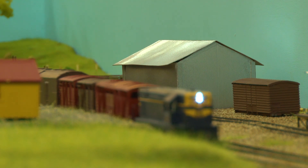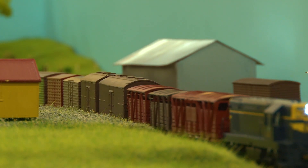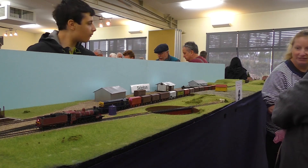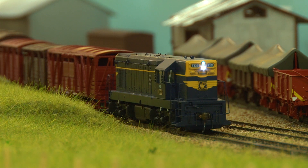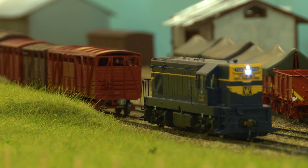I've always loved trains for as long as I can remember. I really don't know what it is that appeals to me about them, but I just love them. This is my layout, Skipton. I started building it at the beginning of 2017 because I wanted to take a layout to exhibit at the Caulfield Model Railway exhibition. I chose Skipton because I didn't have a lot of space, so I had to build something small. I went through a list of different Victorian branch line stations and Skipton was the one that had the most interesting stuff available.